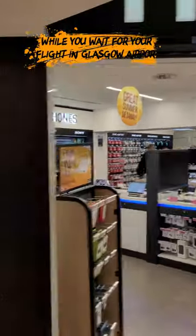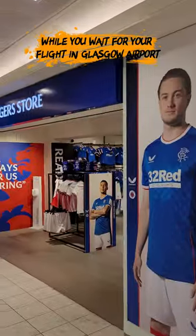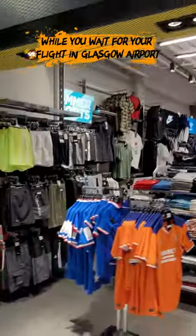Like every single airport in the world that I've ever been to, there is a WH Smiths. There is a Rangers shop and a Celtic shop — well, this isn't a Celtic shop, this is JD Sports, but there's a Celtic thing. Didn't want to be biased, you know?